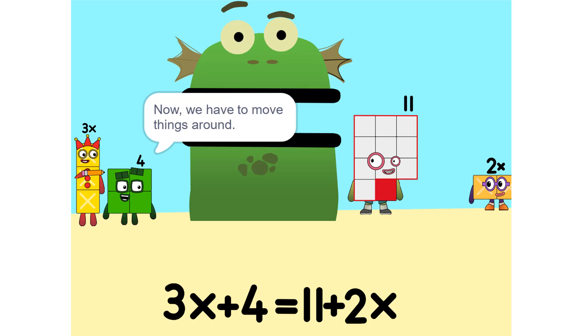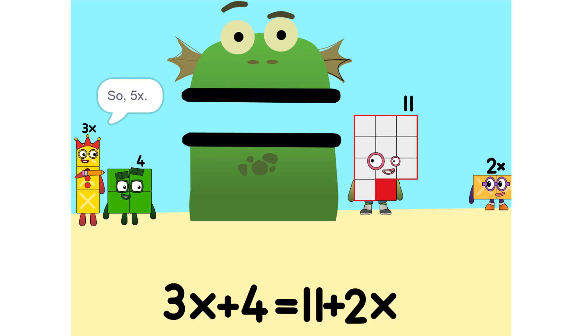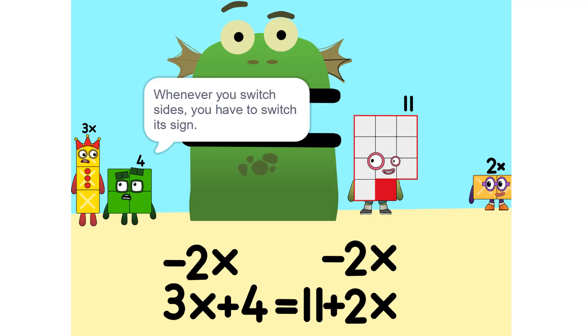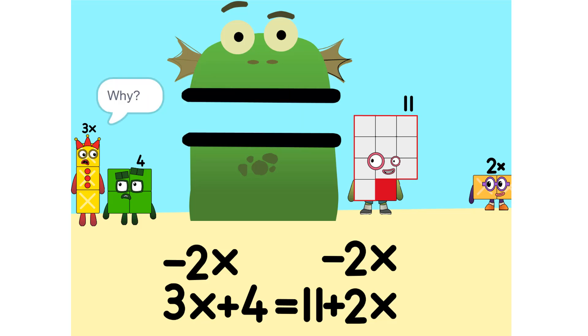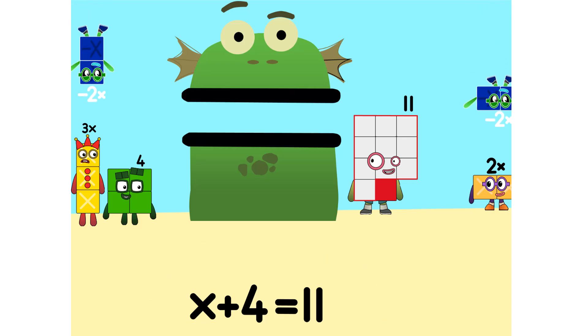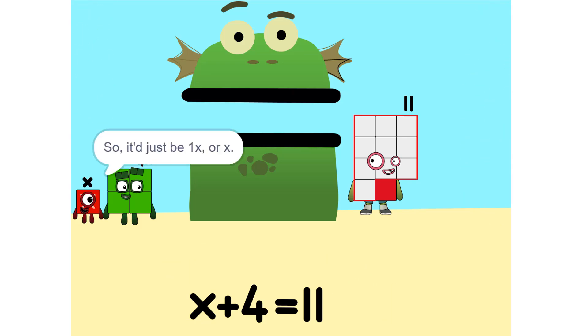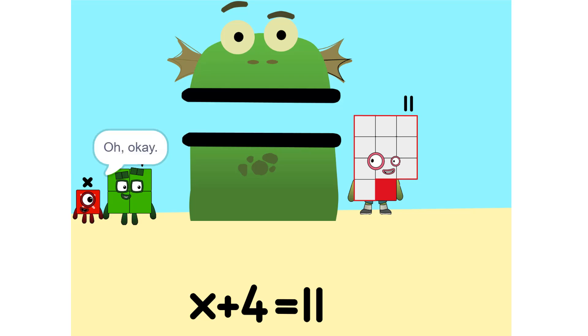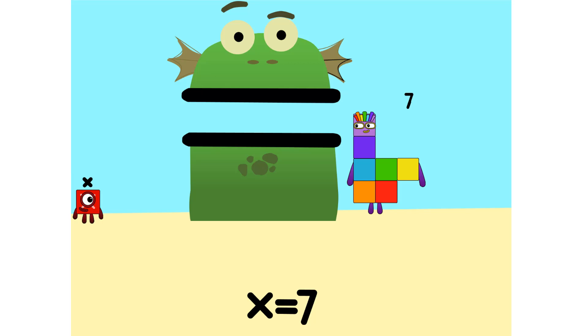Now we have to move things around. We have to move this 2x to this side. So: 5x. Whenever you switch sides, you have to switch its sign — so if it's positive, it becomes negative and vice versa. Think of it this way: you're subtracting 2x from each side. So it'd just be 1x, or x. Correct. Now do the same with the 4. Okay. 11 minus 4 is 7.